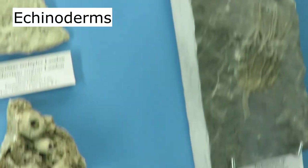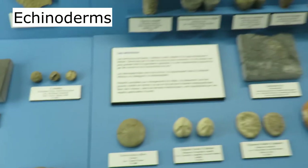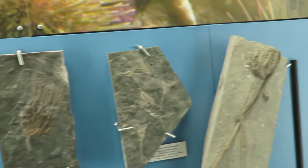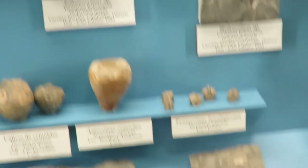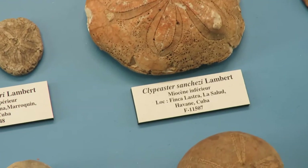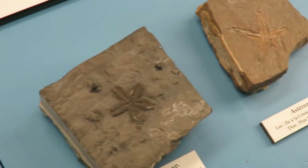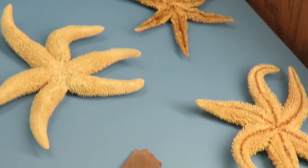Now we're looking at some echinoderms. Some of these are sea lilies. Here you can see the crown of a sea lily. This is a sea biscuit. Sand dollars. Starfish. Some of the earliest starfish go back over 400 million years.